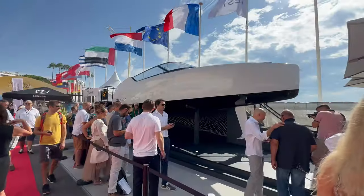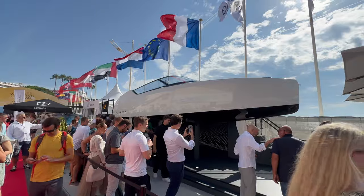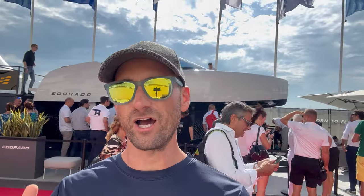Okay, we just made it to Cannes. Let's go find some electric boats. We're standing in front of the eDorado launch event, which is an all-electric hydrofoiling boat.